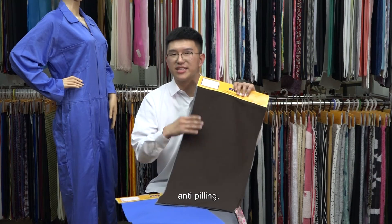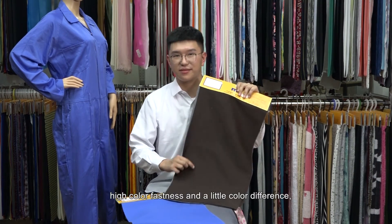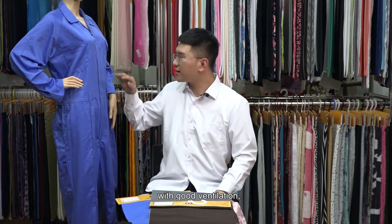MHTR fabric has the advantages of high producing capacity with 15 times 40-feet high containers each month, and faster delivery. It's anti-static, anti-peeling, with stable quality, high color fastness, and little color difference, with good ventilation, without ironing, and environmental protection.